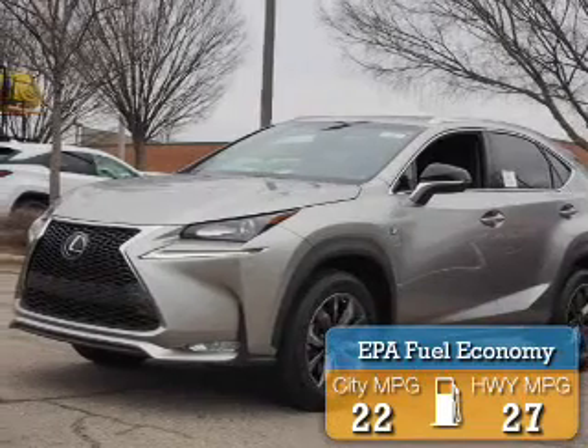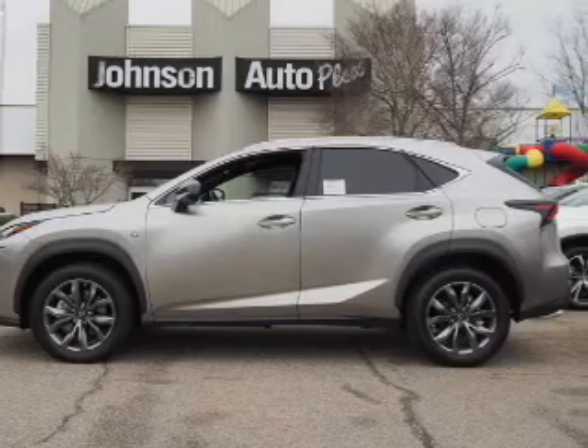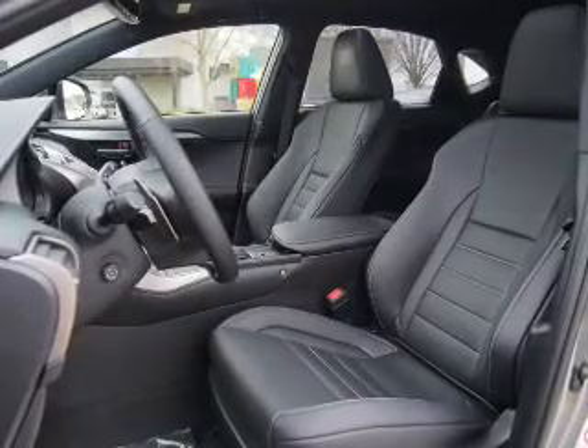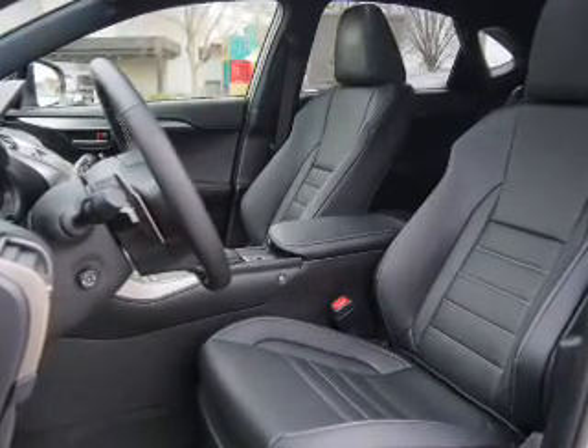Great fuel efficiency saves you money by requiring fewer trips to the gas station. The features include auto-dimming mirrors, a spoiler, an alarm system, roof rails, keyless entry, independent suspension, brake assist, traction control, and stability control.